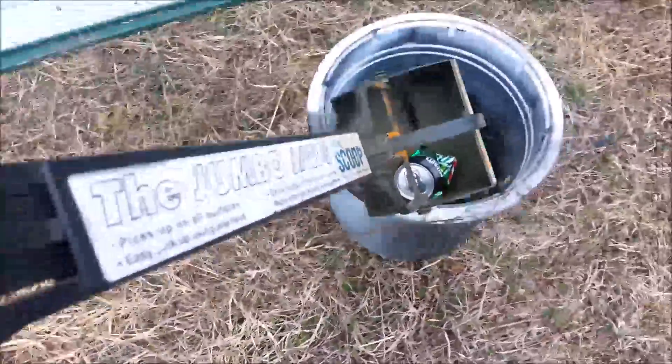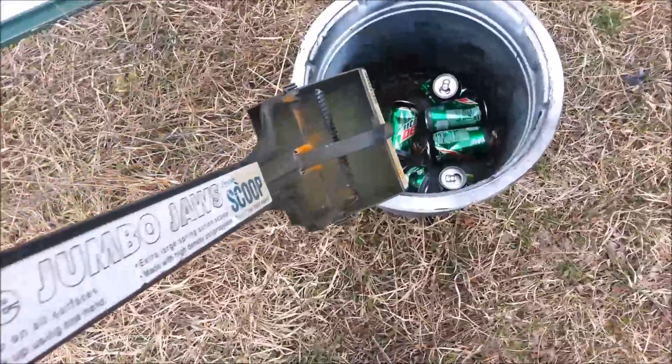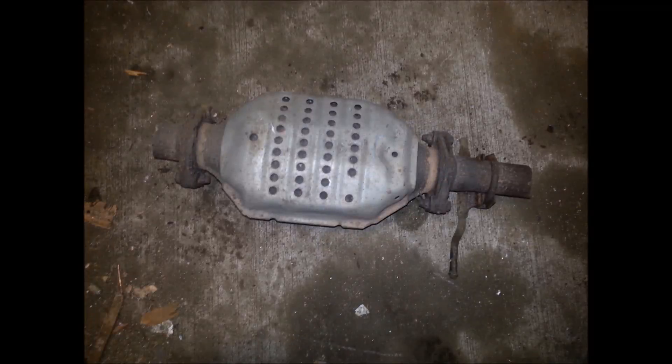all the cans and smash them down. It's easier to transport on my bike to the recycling center in town. When collecting cans in the ditch, always keep your eyes open — we found a catalytic converter that was worth